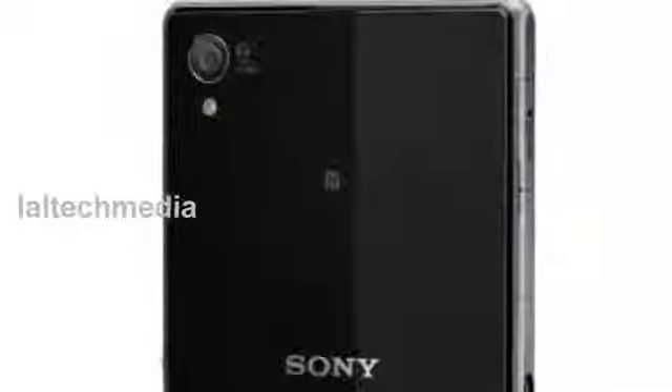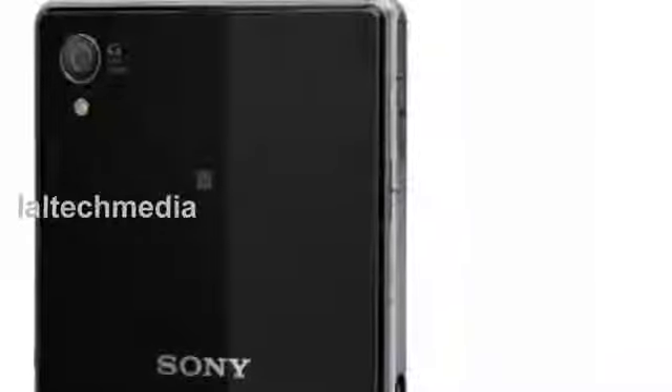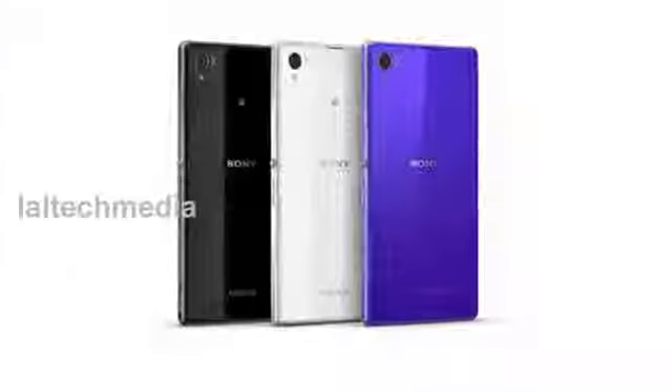Xperia Z1 combines a large 1/2.3-inch 20.7MP Exmor RS for mobile image sensor, Sony's award-winning G-Lens, and intelligent BIONZ for mobile image processing engine.